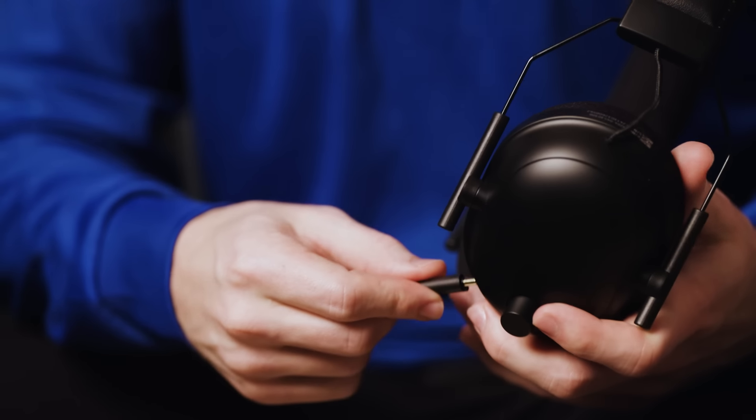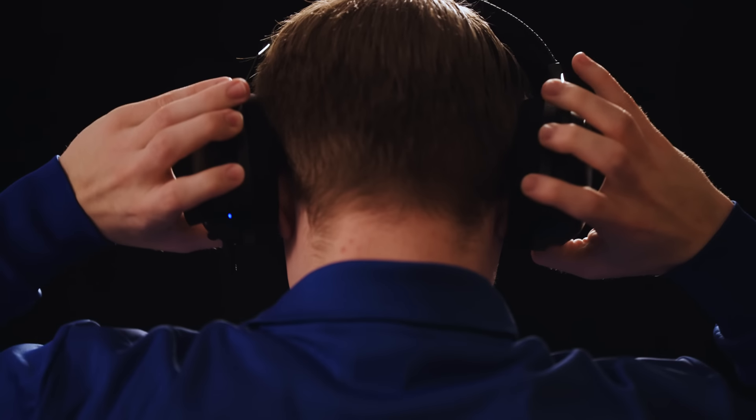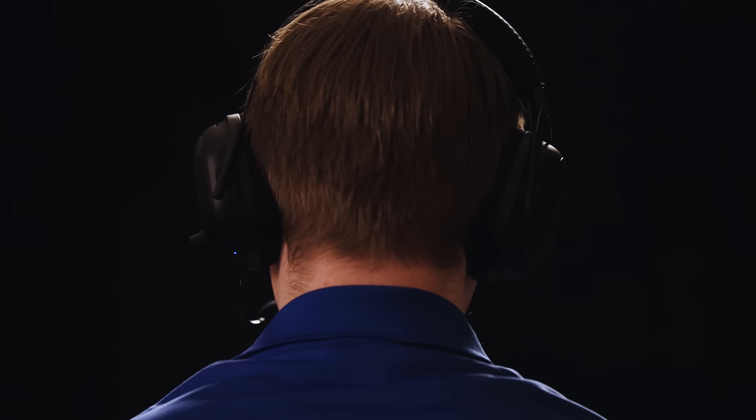The very first thing my friends noticed when gaming with this headset was the clarity in my voice. That's because of the HyperClear super wideband microphone paired up with Razer's HyperSpeed wireless technology.